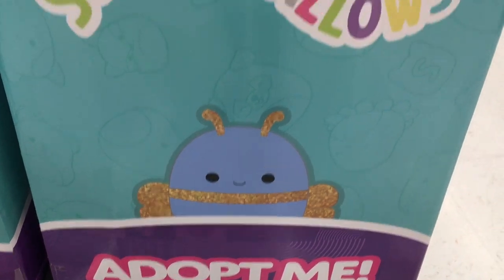Hi everyone! Welcome to another weekly toy hunt. Currently I'm at Walmart and they have these adorable little Adopt Me Squishmallow plush.